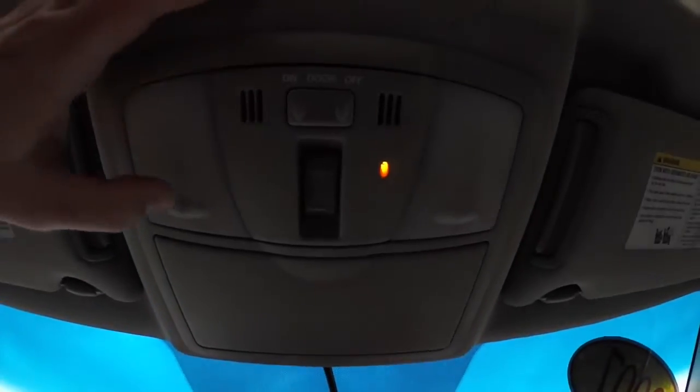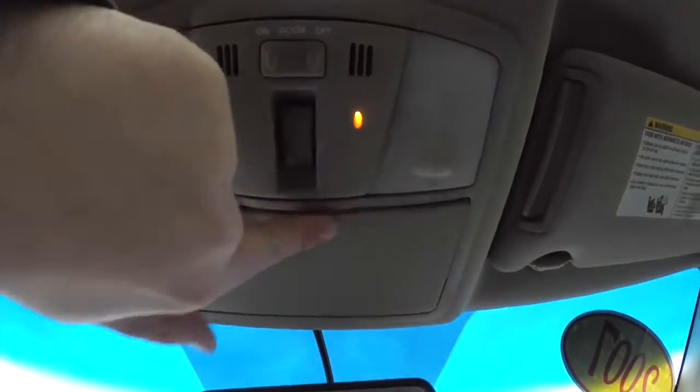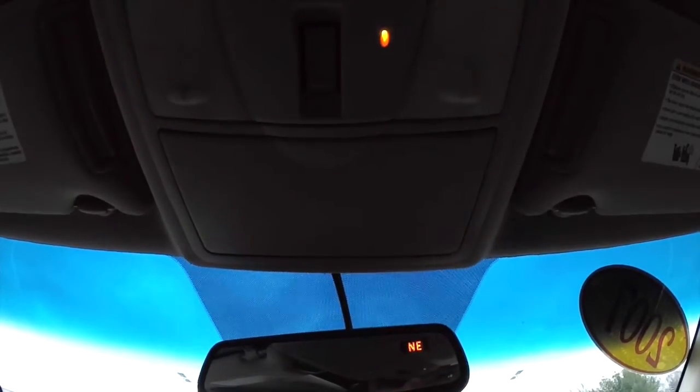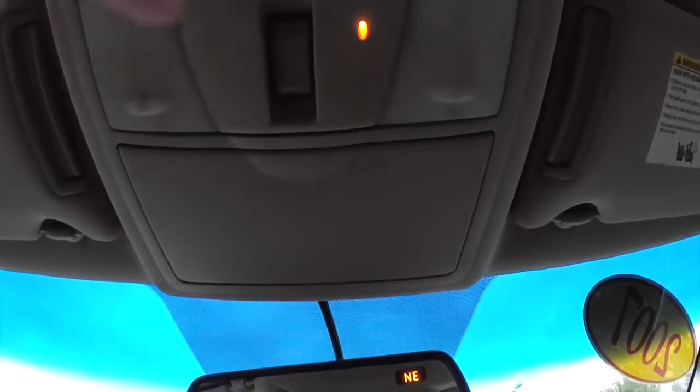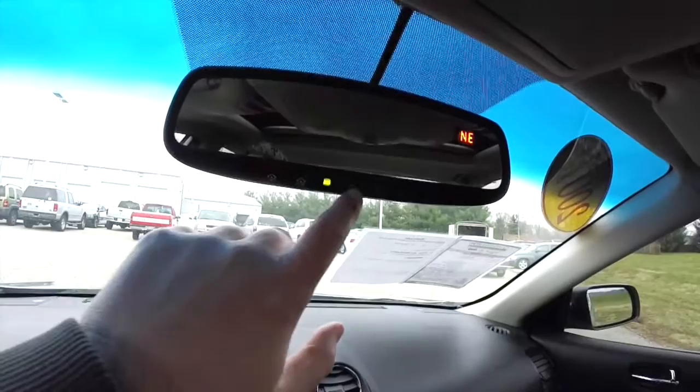Looking overhead, you have your map lights. You also have a sunglasses holder, dome light override, as well as ambient lighting — that's where that orange light is. Sunroof control. Automatic dimming rear view mirror with integrated compass and Home Link universal garage door opener.